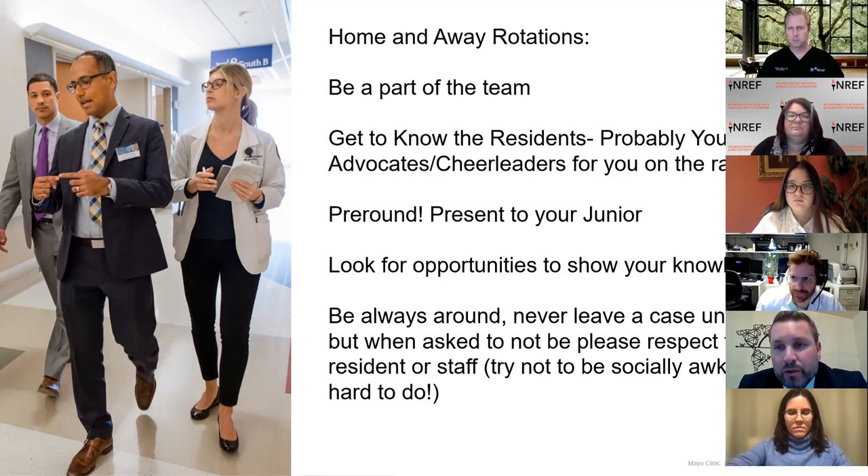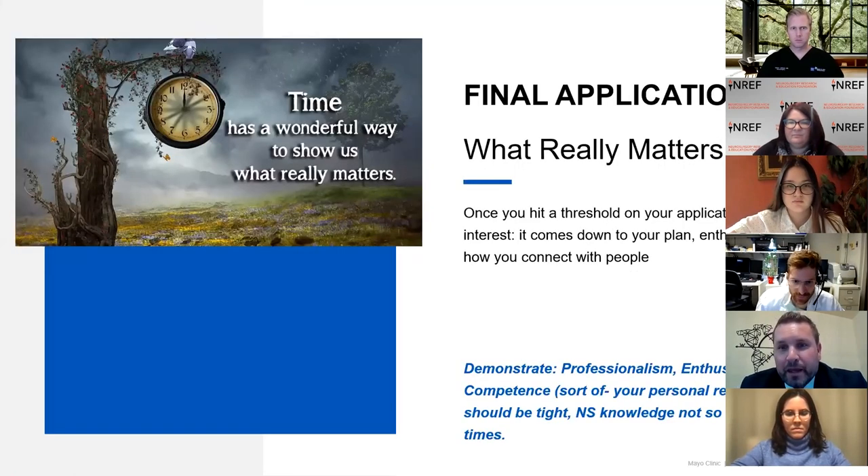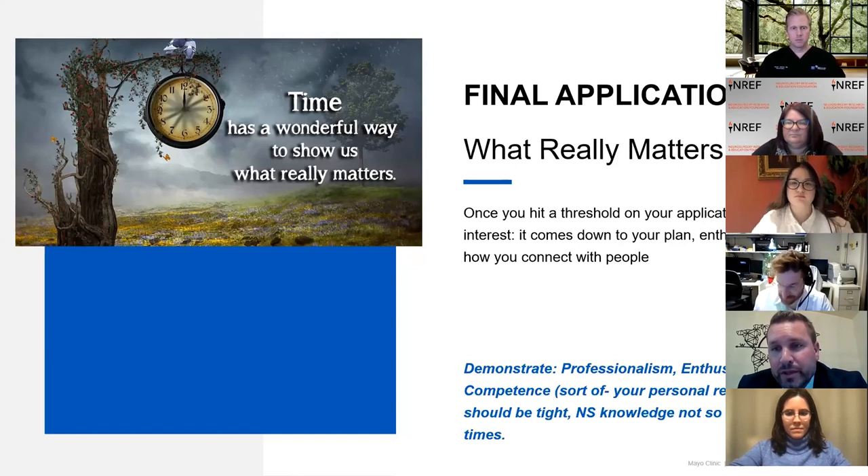But if you're told to go home or the resident needs some room, please respect that — otherwise it becomes socially awkward. Once you hit a threshold and get looked at by an institution, it really shifts to what we're actually interested in. We want to know what your plan is. We want to see enthusiasm — when we come to work every day, we want to be around someone who's excited to be there. If you're falling asleep on interviews, that's not going to portray well. We want to see you connect with people. At all points, demonstrate professionalism, enthusiasm, and competence.